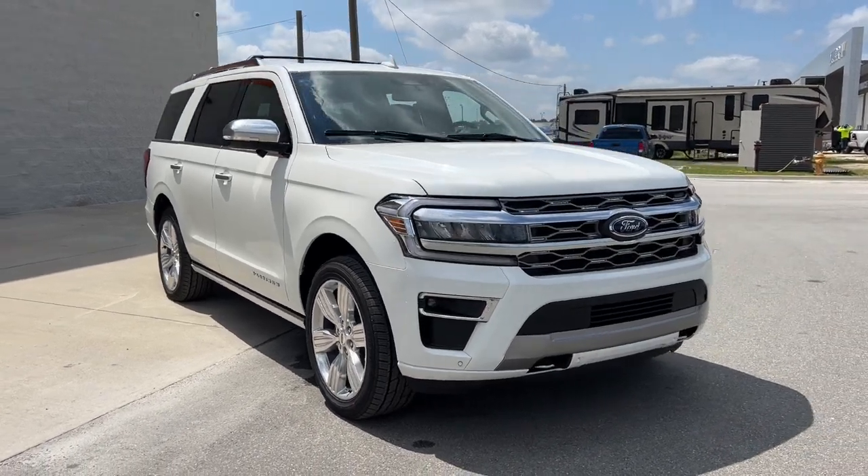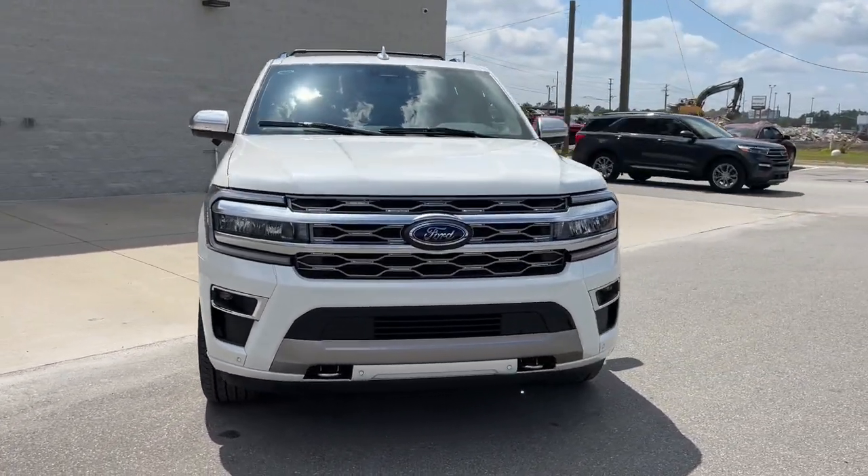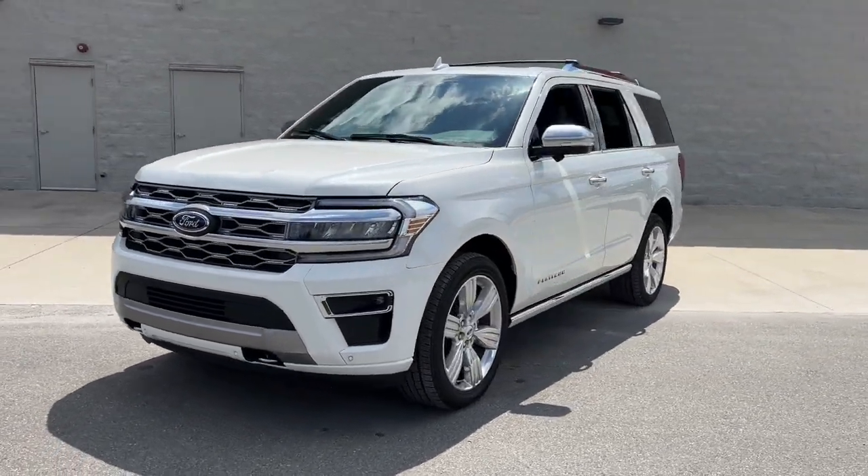Take a moment to check out the 2023 Ford Expedition. Go big, go bold, go beautiful.